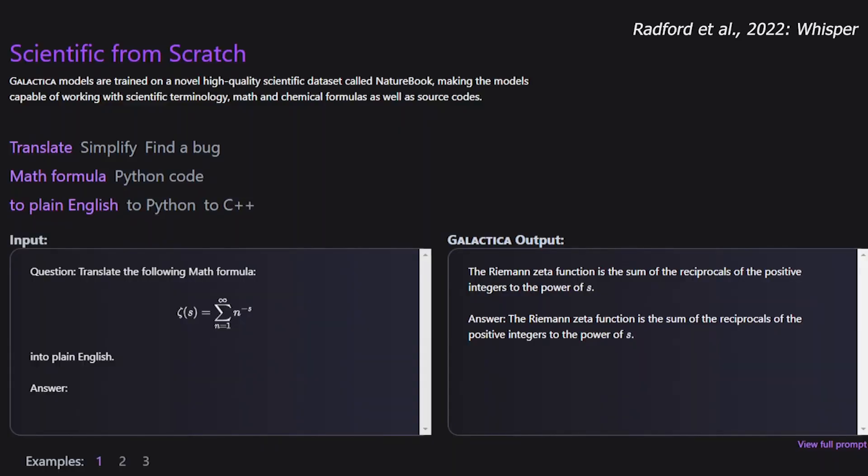Galactica is a large model with a size comparable to GPT-3, but specialized on scientific knowledge.